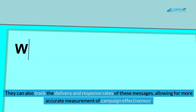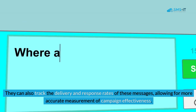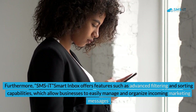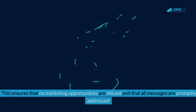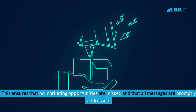They can also track the delivery and response rates of these messages, allowing for more accurate measurement of campaign effectiveness. Furthermore, SMS.it Smart Inbox offers advanced filtering and sorting capabilities, which allow businesses to easily manage and organize incoming marketing messages, ensuring that no marketing opportunities are missed and that all messages are promptly addressed.